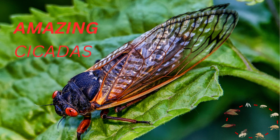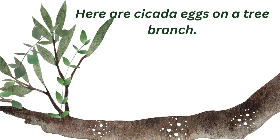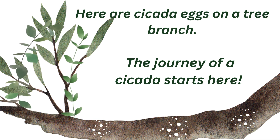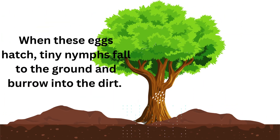Amazing cicadas. Here are cicada eggs on a tree branch. The journey of a cicada starts here. When these eggs hatch, tiny nymphs fall to the ground and burrow into the dirt.